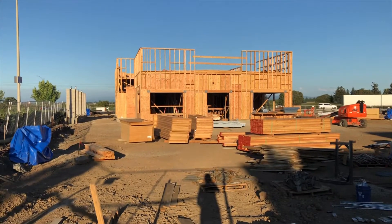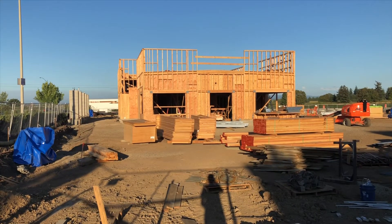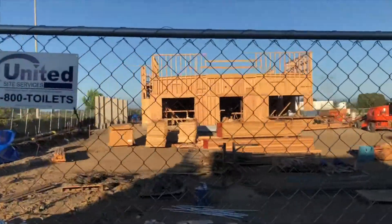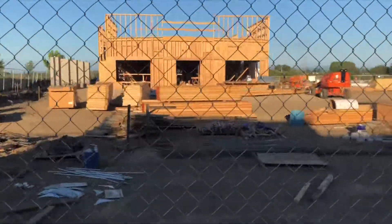Man, check this place out. They added the wall pretty quickly, as you can see. So I'm glad that the building is coming along.